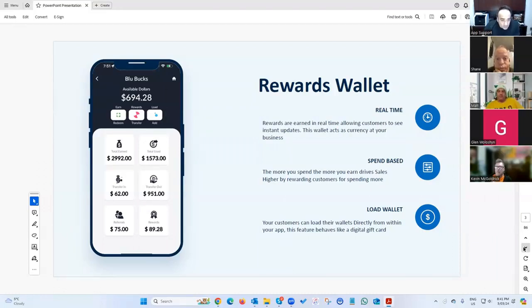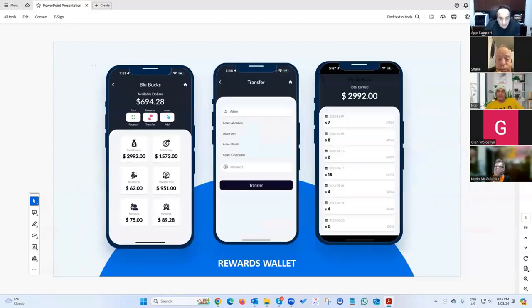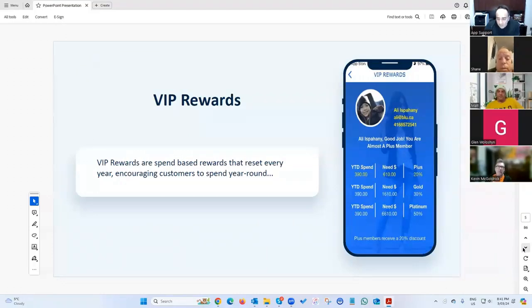This one is a rewards wallet — you're able to earn a percentage of a transaction amount. If you're spending 100 bucks and the rate is five percent, you get back five dollars in the wallet. The amount is obviously customizable.